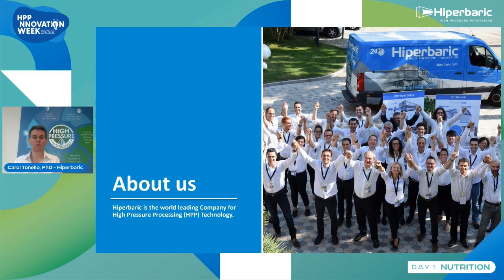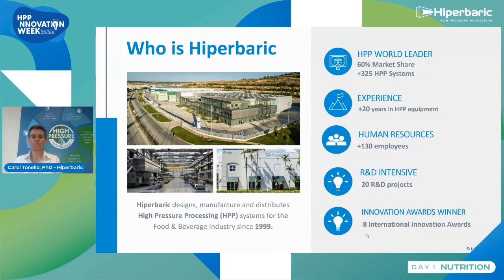Briefly, I would like to introduce our company. We are the HPP world leader concerning the HPP industrial system. We have more than 325 HPP machines installed running all over the world. The company has more than 20 years of experience in HPP, and we are proud to have been awarded by eight International Innovation Awards. Our values are reliability, service, and innovation.